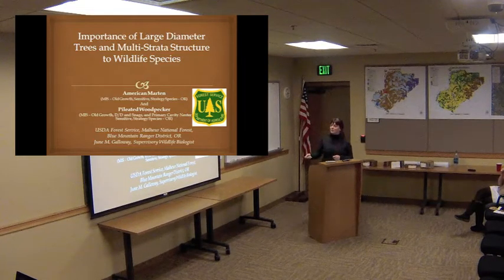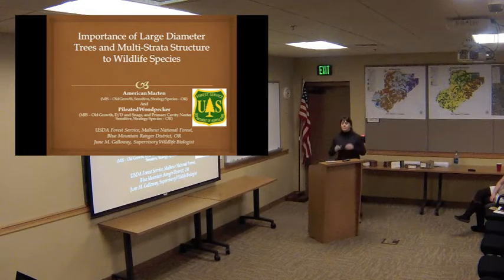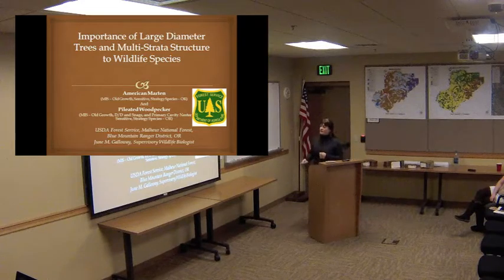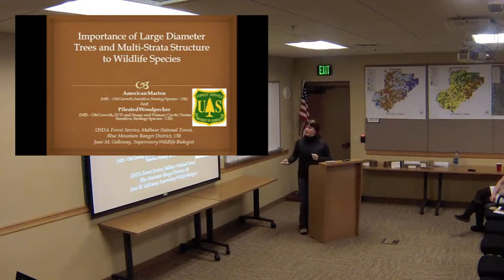I'm sure anybody that's hunted or cut wood has seen one of these guys. They're a pretty charismatic animal. They're also a management indicator species for Old Growth, dead and down, and snags. They're also a primary cavity nester, meaning they create the first cavity that a lot of other species will use, as opposed to species that use cavities made by other animals for their nesting, resting, or roosting areas. They're really a key species for multi-strata and Old Growth areas because they provide those huge cavities for so many other species.